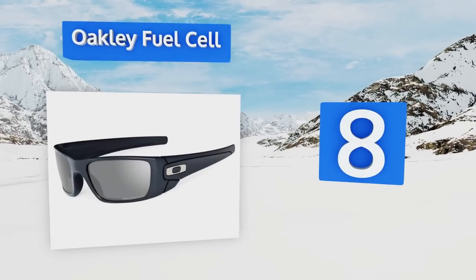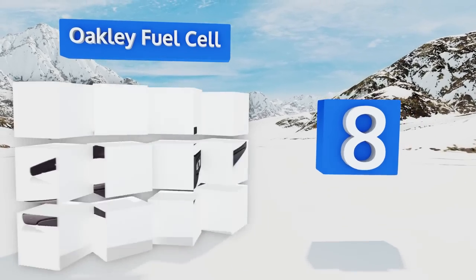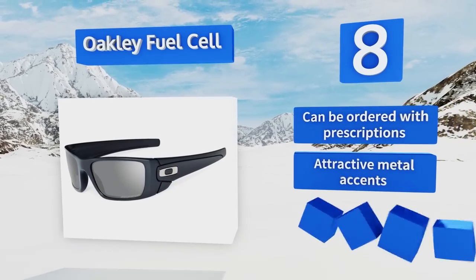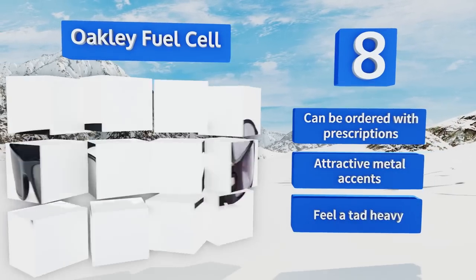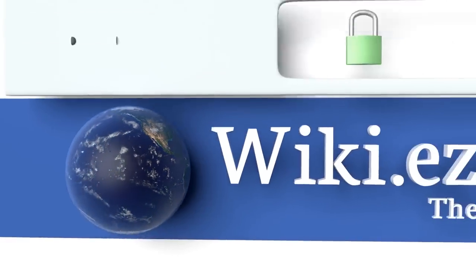Coming in at number eight, the Oakley Fuel Cell provides optical excellence with a stress-resistant frame and proprietary Plutonite polycarbonate lenses that filter out almost all harsh rays. These are a great choice for photographers, drivers, and law enforcement professionals. They can be ordered with prescription lenses and come with attractive metal accents, however they do feel a tad heavy.